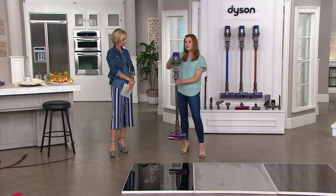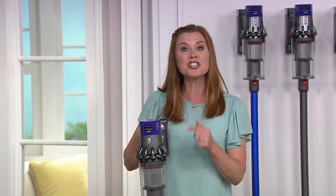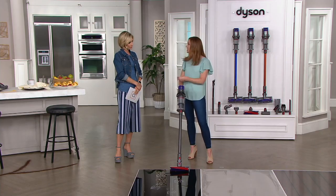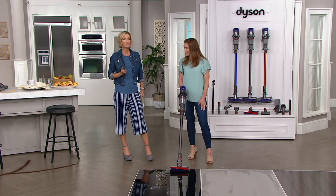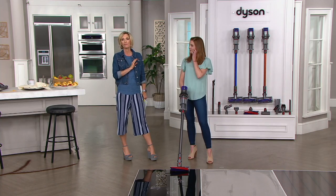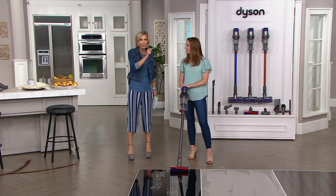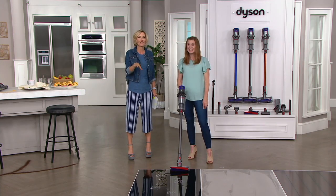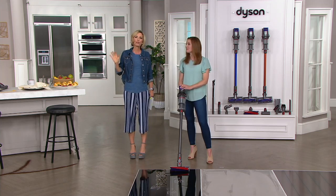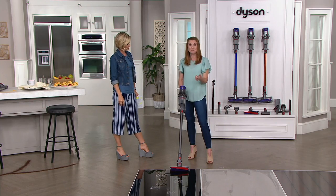This is super lightweight — it weighs 5.3 pounds. With our V10 Series, this is the first series that James Dyson has been okay with us saying this is the only vacuum cleaner that you'll need, because you're getting up to 60 minutes of run time and a larger bin. You'll be able to clean your whole house with all the power you'd expect from an upright. When you have it on a certain speed, this does as much, if not more, as your upright — and it has the ability to dust and polish. I don't know many uprights that can do that.